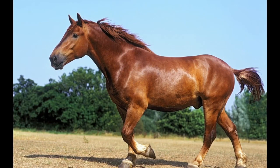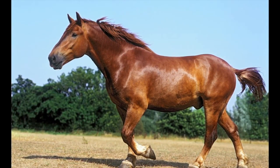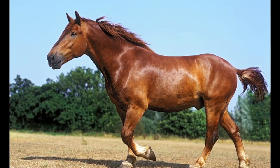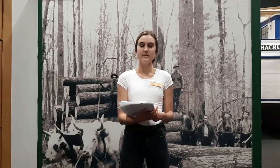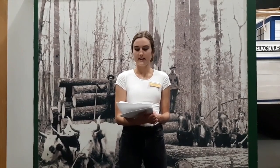And lastly we have the Suffolk Punch. This horse is extremely rare and there are less than 500 in the world today. This horse came close to extinction in the 1950s. These horses are actually generally shorter, usually 15 to 16 hands, with a much stockier build than other draft horses. This horse is almost always chestnut in color. It originated in Suffolk, England, and is the oldest native horse breed in Britain.